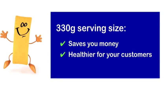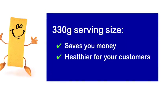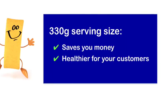If you are consistent with providing 330 grams of chips it will help with your business planning and efficiency and help improve the health of your customers.